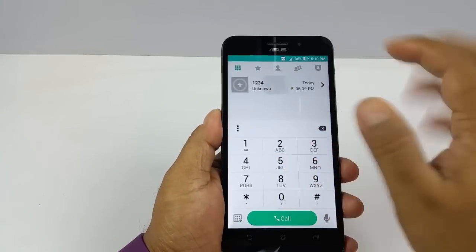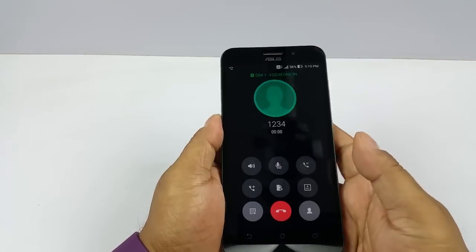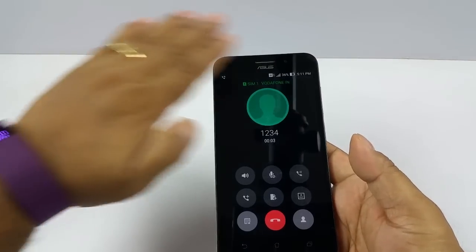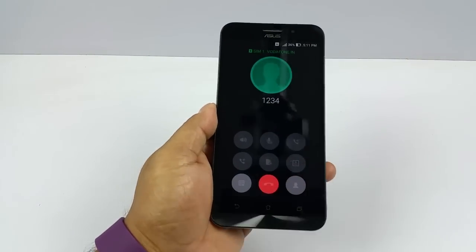Second, we're going to check the proximity sensor. For that I'm going to dial a number. And you see the display switches off the moment my hand goes into the proximity. So it does have a proximity sensor.